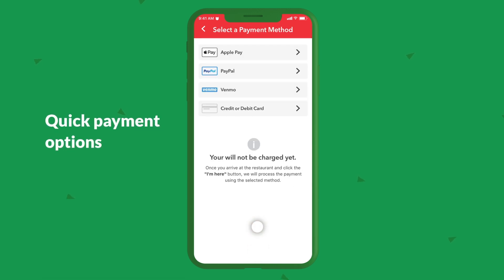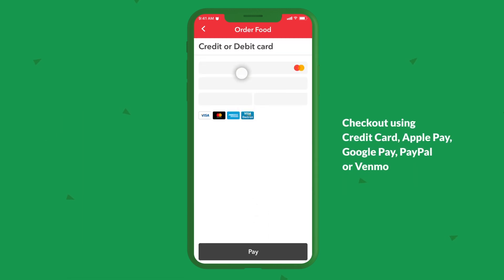Quick payment options. Check out using credit card, Apple Pay, Google Pay, PayPal, or Venmo.